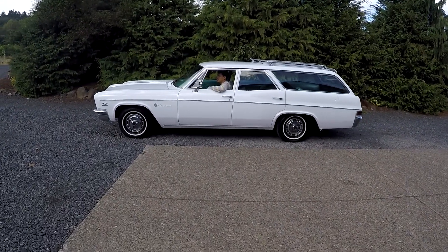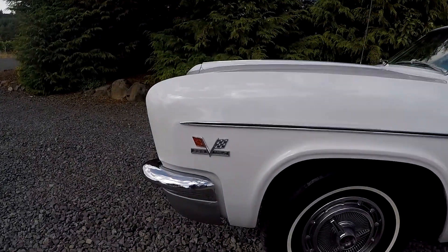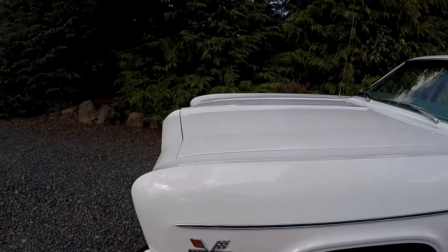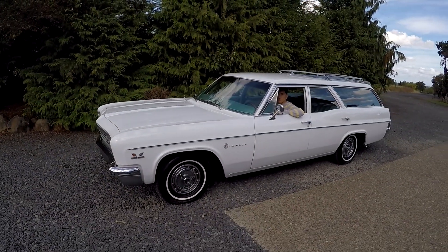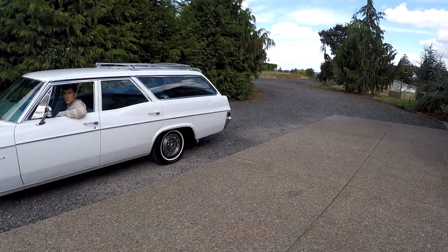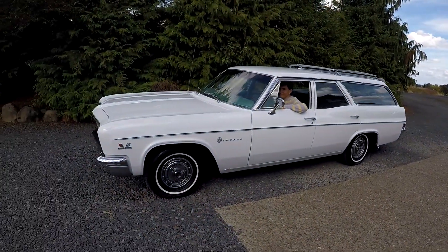One of the favorite things I like about this — check this out real fast. Factory 396. When's the last time you saw a 396 in a station wagon? Factory four barrel, 325 horse. So this thing gets up and scoots. Stanley likes it a lot, taking him on a few little trips.